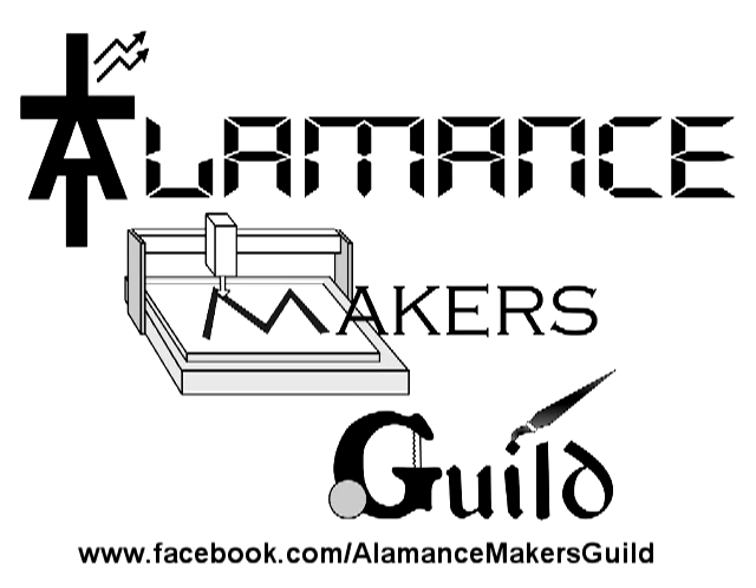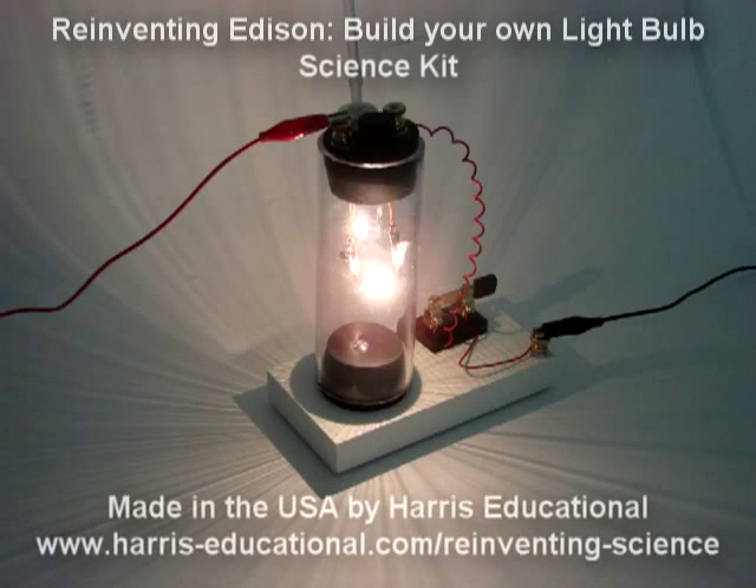Jim's project is part of a group of talented and creative makers located in Alamance County, North Carolina, and is sponsored in part by Harris Educational, makers of reinventing science kits like Reinventing Edison: Build Your Own Lightbulb.